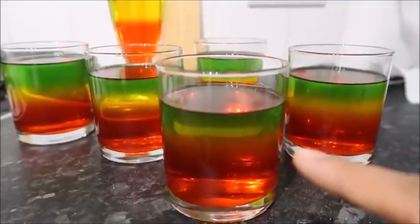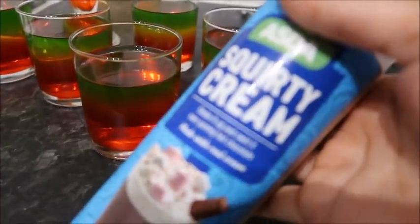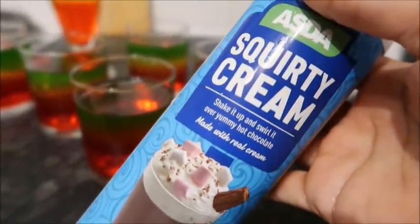I think the red one's strawberry, the yellow one's mango and the green is apple flavoured. I'm going to top the jellies with this squirty cream.